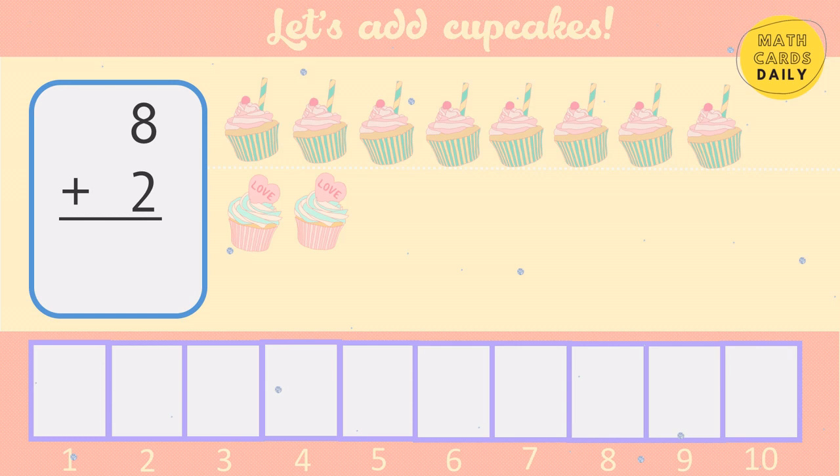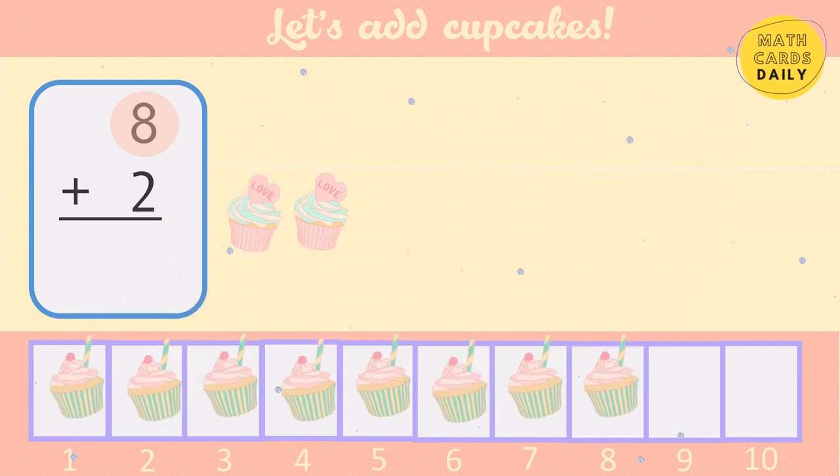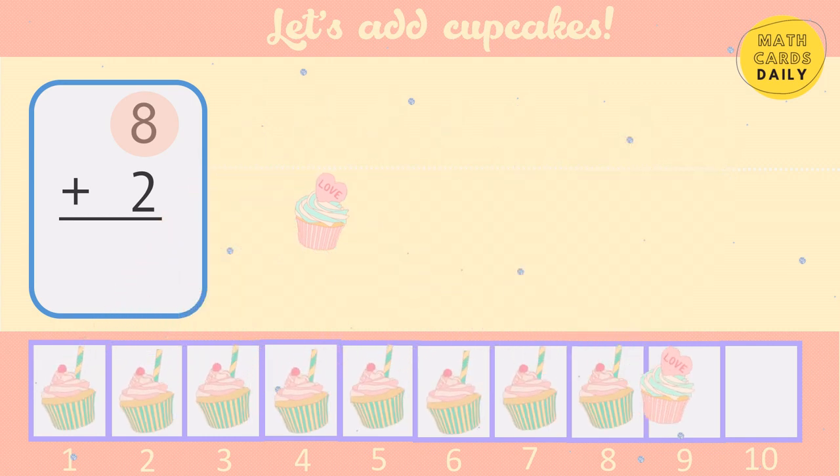Start with the bigger number: 8, 9, 10. 8 plus 2 equals 10.